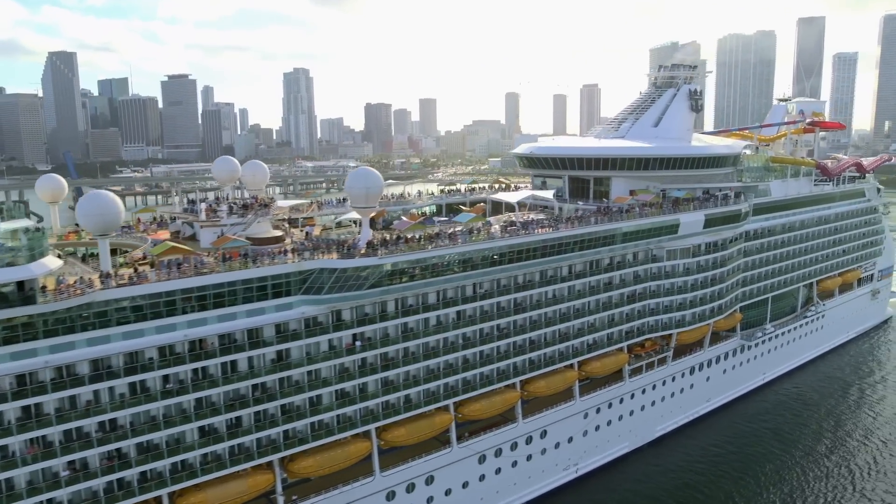A little tip: if you are a Royal Caribbean passenger, look at the cruise planner several weeks in advance before your cruise — you may find that the priority boarding program goes on sale for as much as 40 percent off.